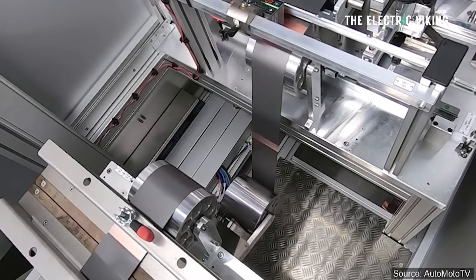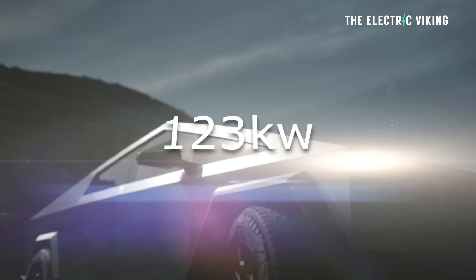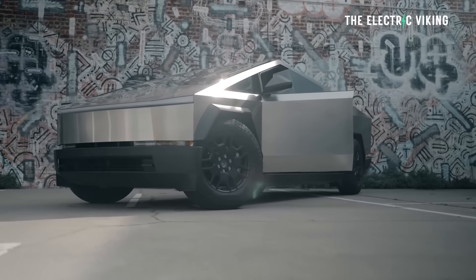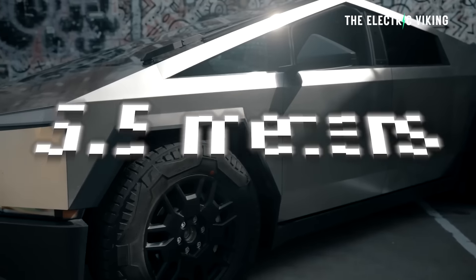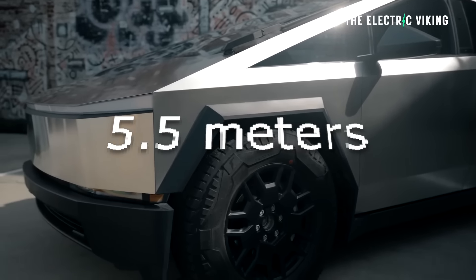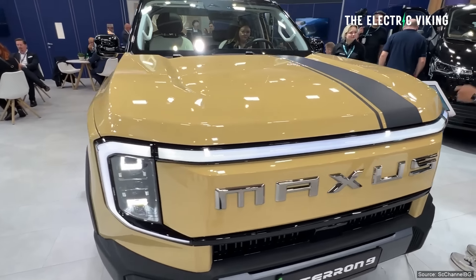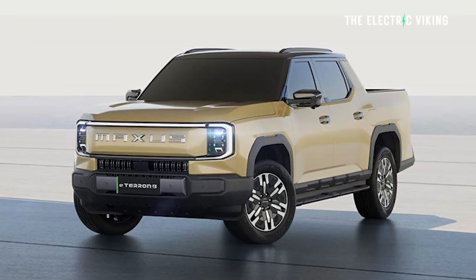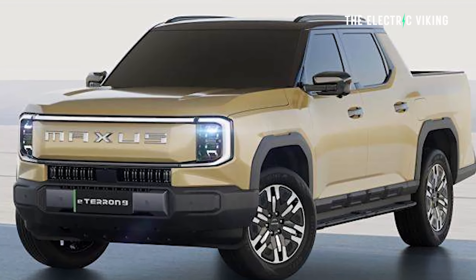Not massive. To give you some context, the battery in the Cybertruck is 123 kilowatt-hours. Now the Cybertruck does appear to be more efficient, even though it's actually significantly bigger. The size of this vehicle is 5.5 meters long. So 430 kilometers of WLTP range — that's about just under 300 miles of range. It's not too bad, but a lot less than what I think a lot of people were expecting.